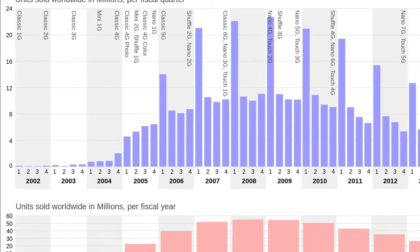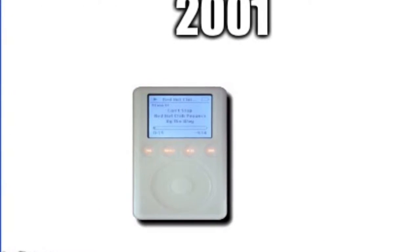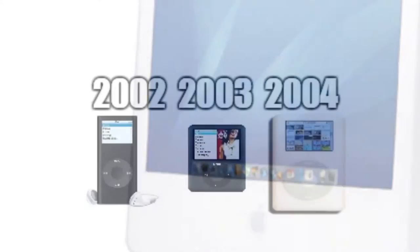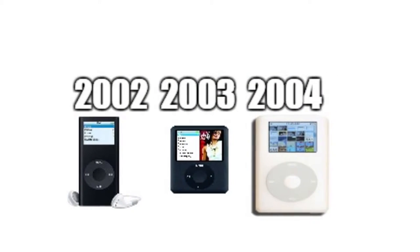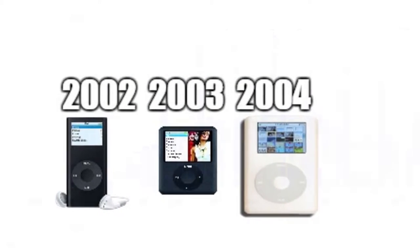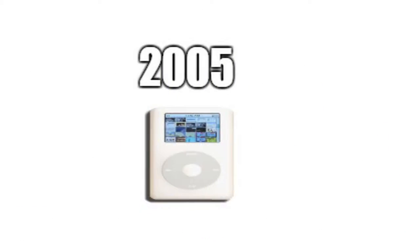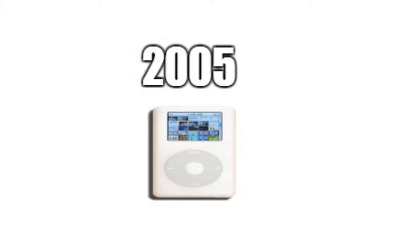The first iPod was released by Apple in 2001, but due to its price and its Mac-only compatibility, its sales were very slow until 2004. Between 2002 and 2004, Apple released three more versions of the iPod, and its sales gradually increased. In 2005, when Apple released a new version of the fourth-generation iPod, sales for the product went through the roof.